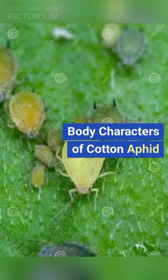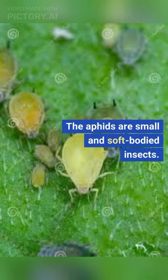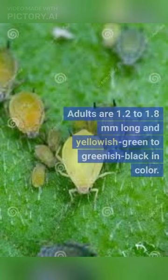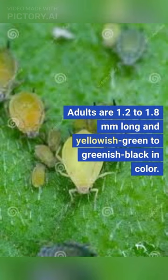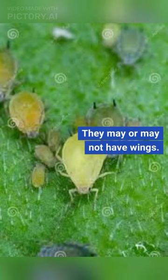Body characteristics of cotton aphid: the aphids are small and soft-bodied insects. Adults are 1.2 to 1.8 millimeters long and yellowish-green to greenish-black in color. They may or may not have wings.